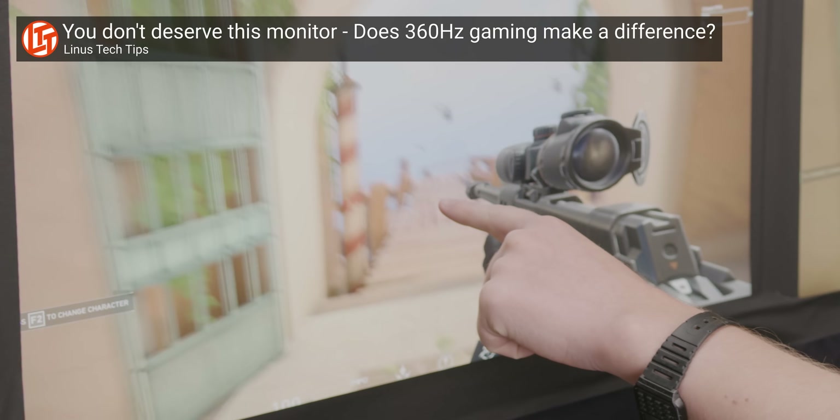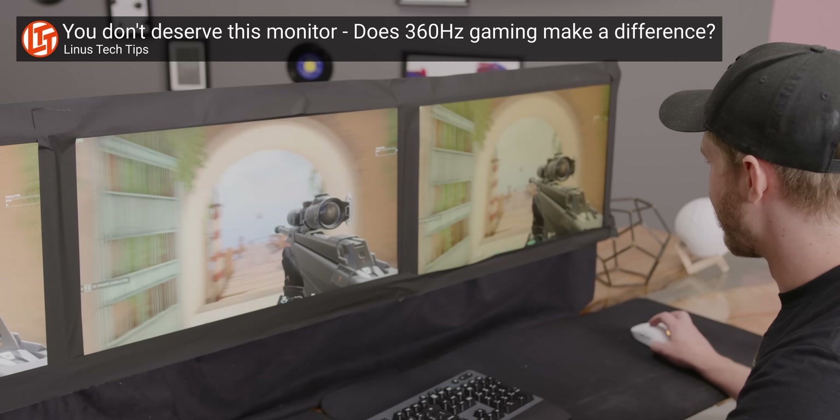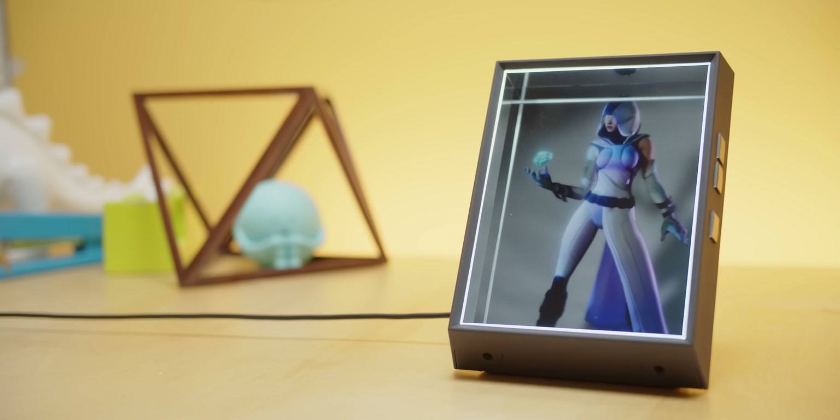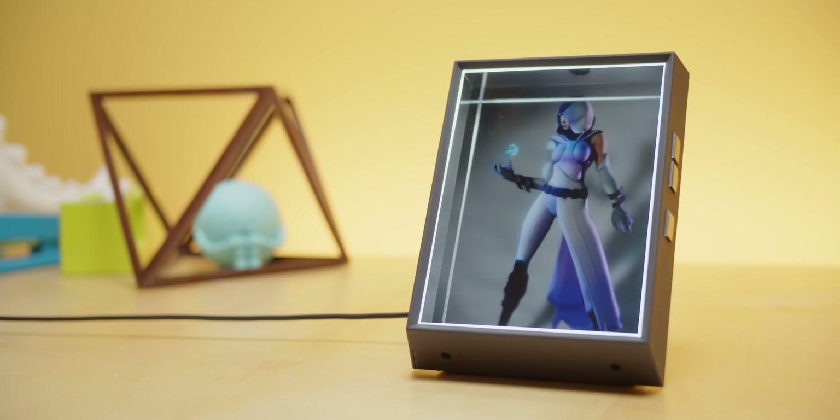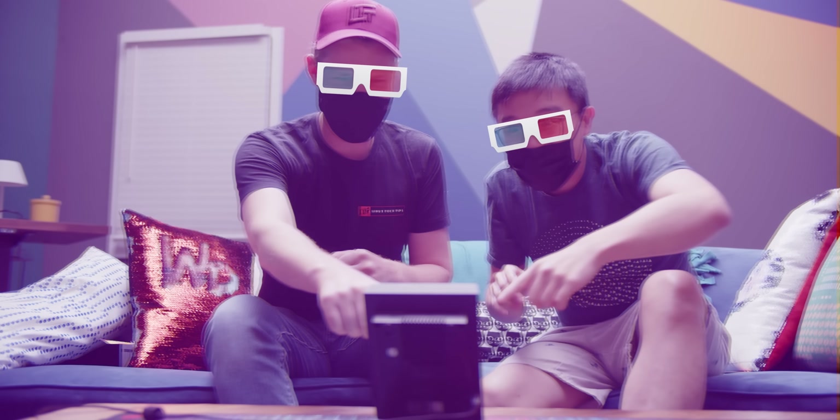Now it's no secret we're starting to hit the point of diminishing returns for 2D display technology. So what's the next frontier? It's right here. The Looking Glass portrait is a holographic, three-dimensional display that does away with technological limitations like only working for a single viewer or requiring nerdy glasses to get the effect. And guys, it's freaking awesome.